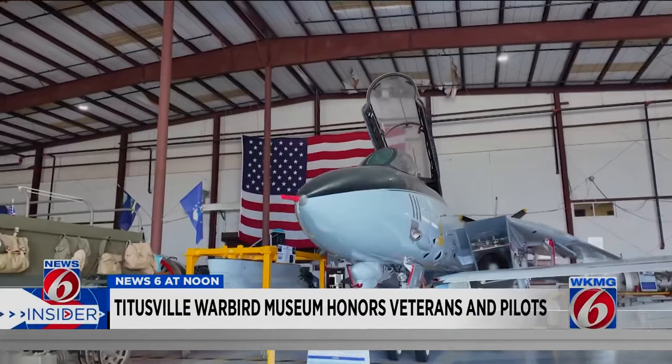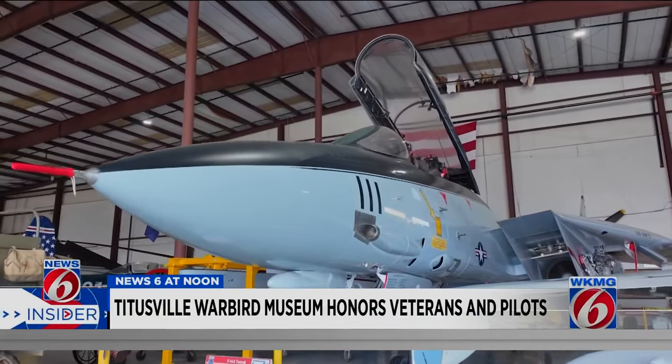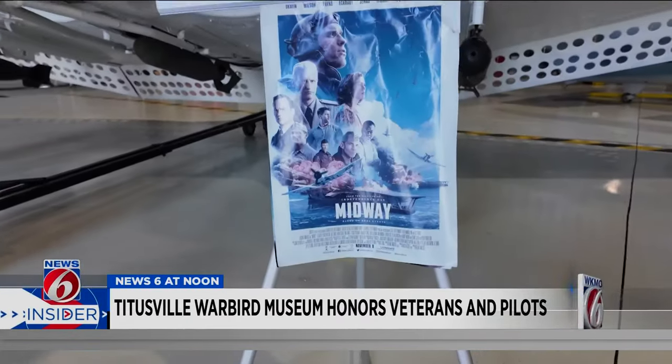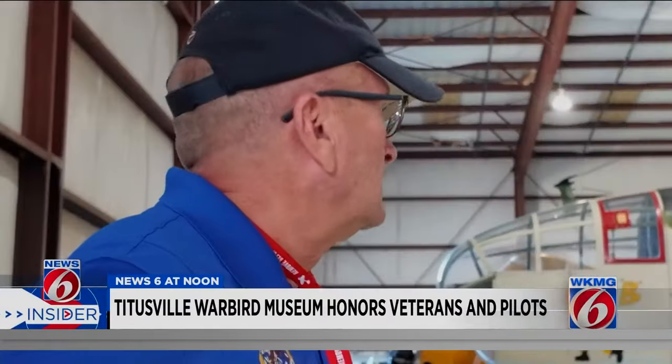Some of the planes and jets have appeared in movies. This is the F-14 Tomcat — I affectionately call it the Tom Cruise Mobile. This is the star of the first Top Gun, thinking back to those war movies and what it must have been like to be flying over enemy territory.